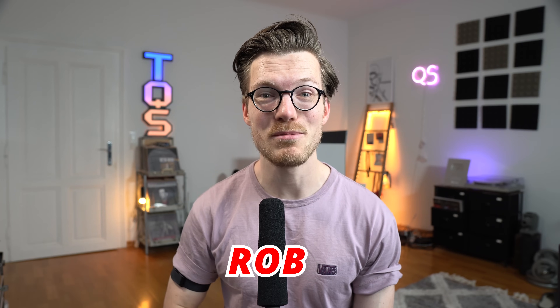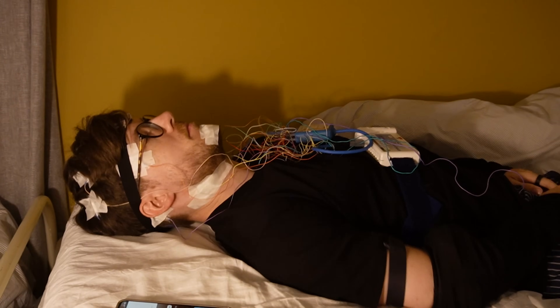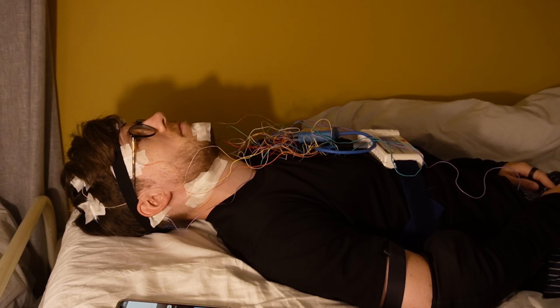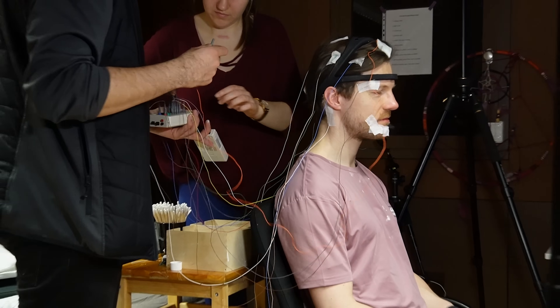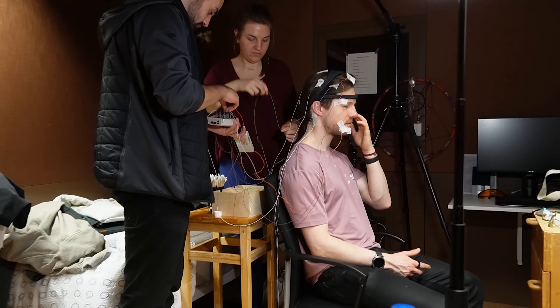Hello everyone. For those of you that are new to the channel my name is Rob and I'm a postdoctoral scientist specializing in biological data analysis. When the Samsung Galaxy Watch 6 and 6 Classic were released I asked a friend who runs a sleep lab in the Netherlands if I could test them using his polysomnography devices. Luckily he agreed and his students were kind enough to help me attach all the electrodes. I also tested the Samsung Galaxy Watch 5 and 5 Pro in the sleep lab in Austria earlier this year and the results combined are also a bit weird.